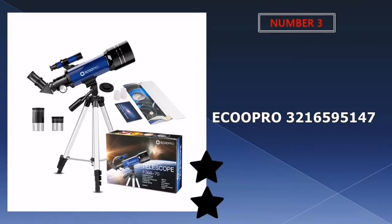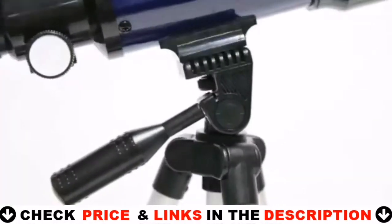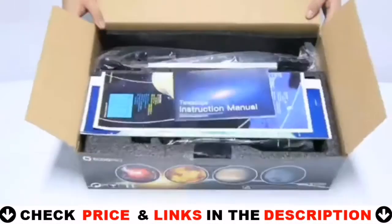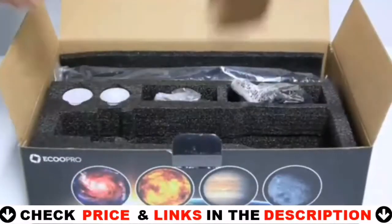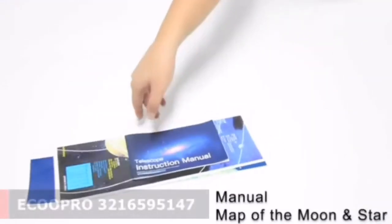Third choice in our list is the Echopro Astronomy Refractor Telescope. If you're a beginning astronomer, you're looking for an easy-to-use telescope that just happens to be affordable. If you're looking for viewing options, you'll only get two eyepieces with no Barlow lens. On the bright side, the image quality is pretty good, though limited to just 51x and 128x magnification.